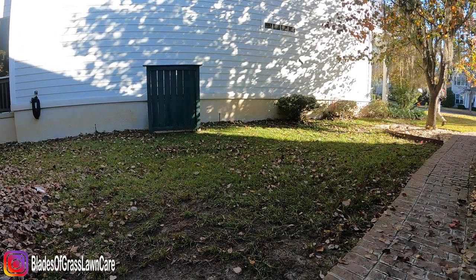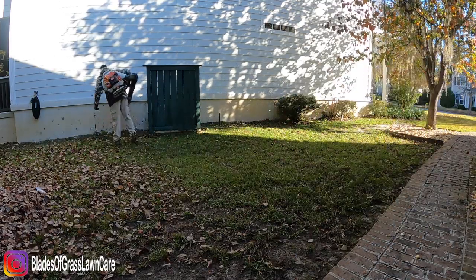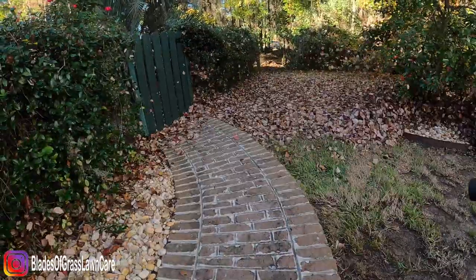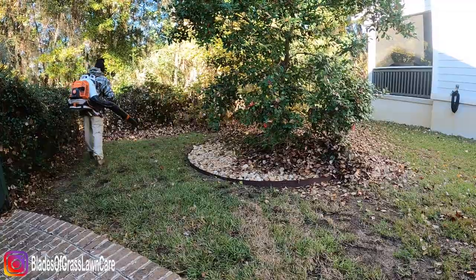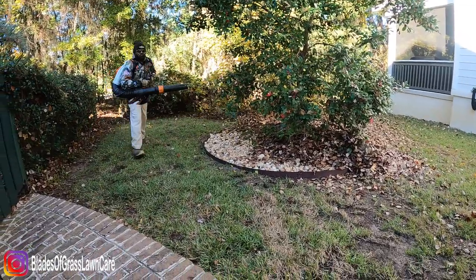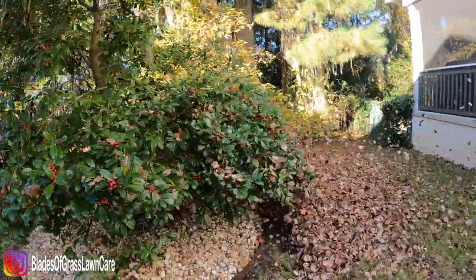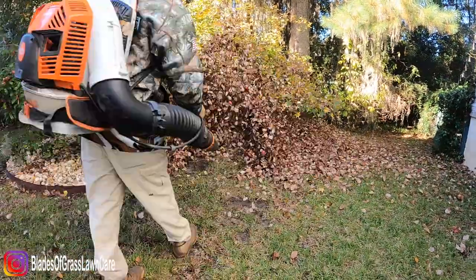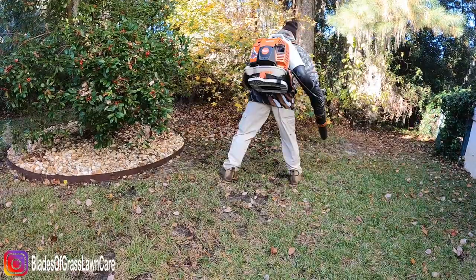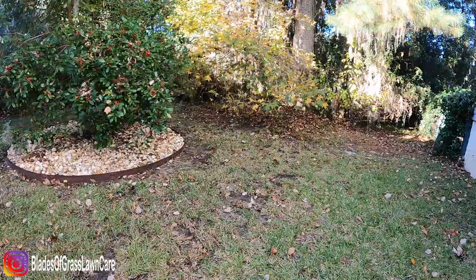I'll show you here — I can take all this debris, all these leaves, and blow them all the way into the back. No issues with it. You've got to ensure that you hit all the rock beds, and also make sure that you blow the leaves away from the neighbor's property — the ones that kind of blew over there — so I'm just blowing everything in there.